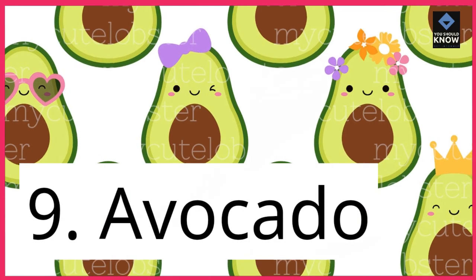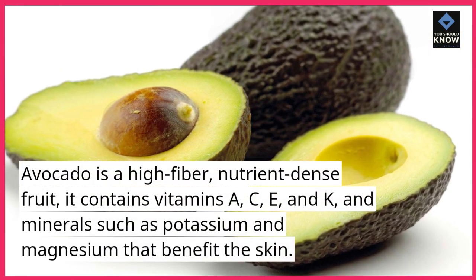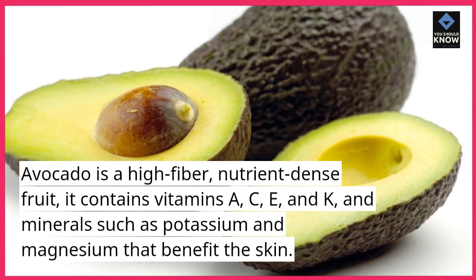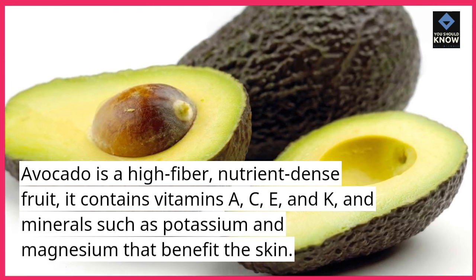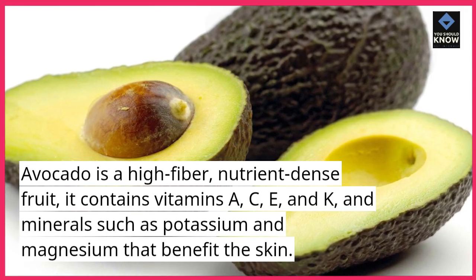9. Avocado. Avocado is a high-fiber, nutrient-dense fruit. It contains vitamins A, C, E, and K, and minerals such as potassium and magnesium that benefit the skin.